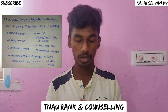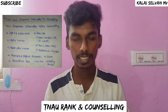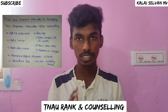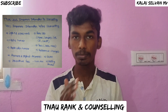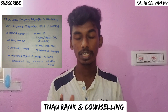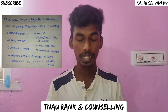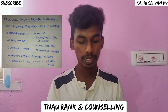This is a big update regarding MBBS counselling. We will start with the counselling application. To begin, you will need your login ID and password. Your registered mobile number and email ID will be used, along with your application number.